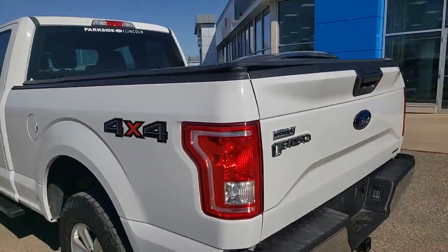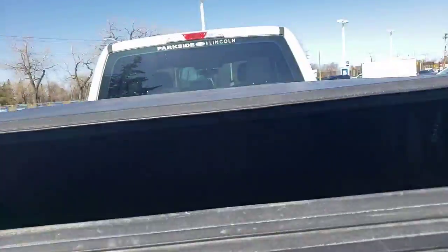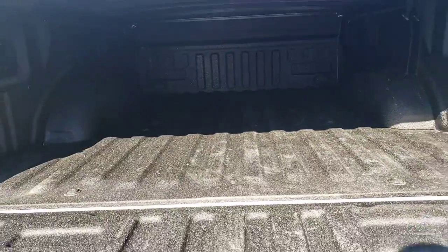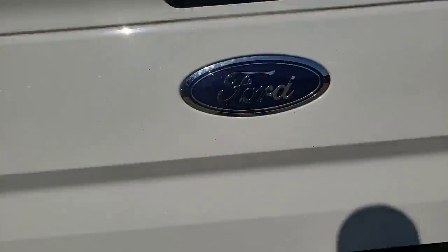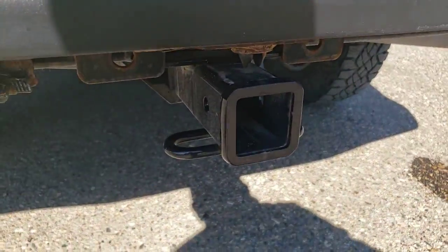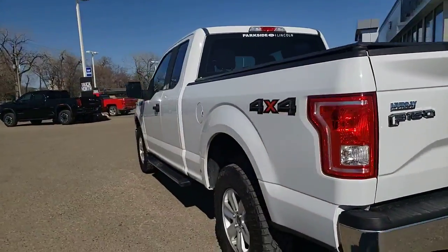Just want to show a couple quick things — got the tonneau cover on the back, and it does have a nice spray-in box liner as well. Inside, it does have a trailer package on the vehicle, but looking at the receiver here, I don't think there was ever a hitch put into this vehicle. Very clean vehicle, not smoked in.